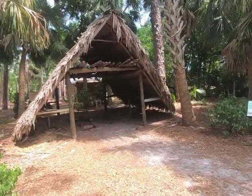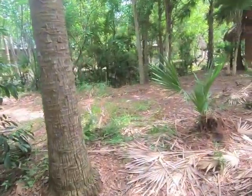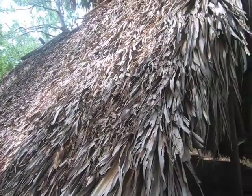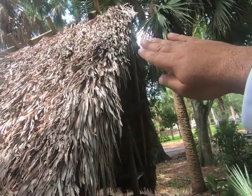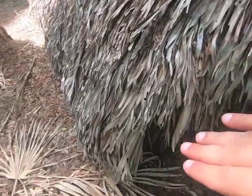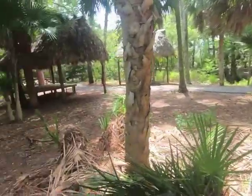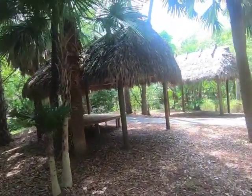Here we are at the Seminole camp. We just walked down the trail and arrived here — this is where they used to camp out, their crib, the way they lived. We're inside a chickee. This area is set up like a little village. The outside acts as the ceiling and it's totally waterproof, going all the way down to the ground, and windproof — it can sustain hurricane winds.